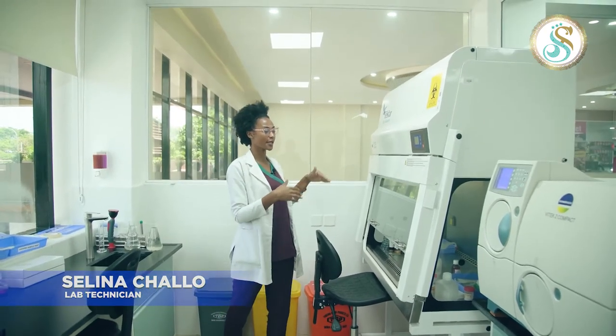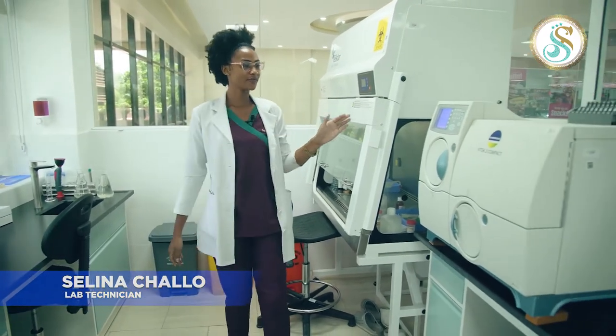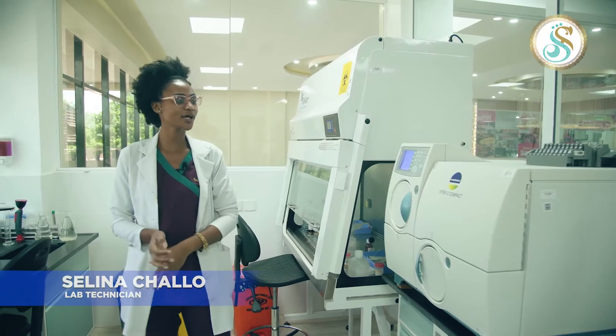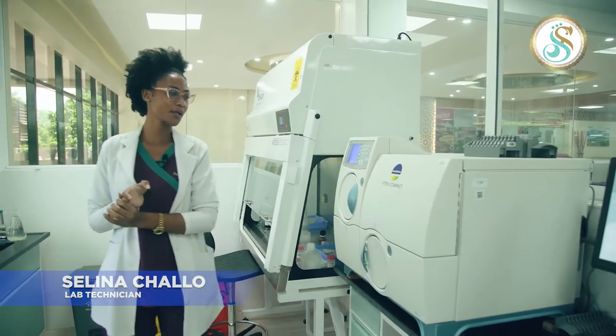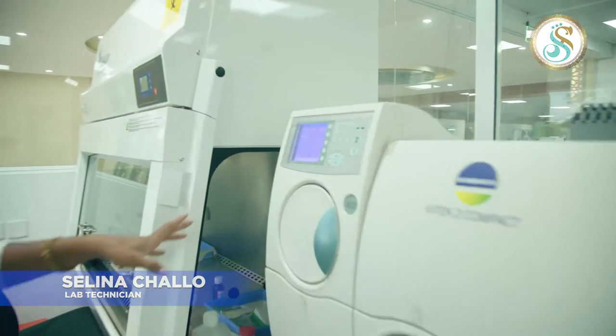We have the Microbiology department. We have the Vitek 2 Compact, where we do all kinds of cultures — urine culture, pus culture, and any kind of swab culture.